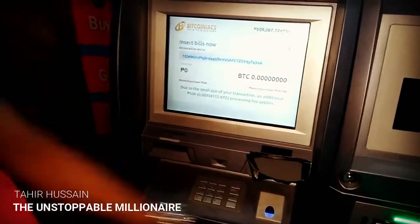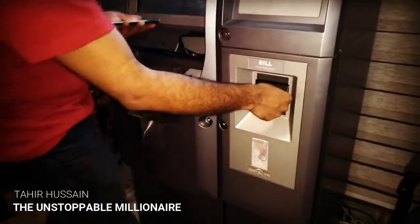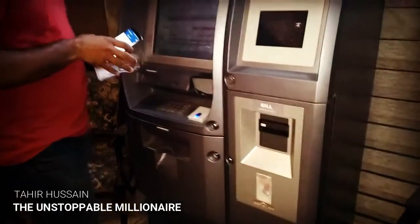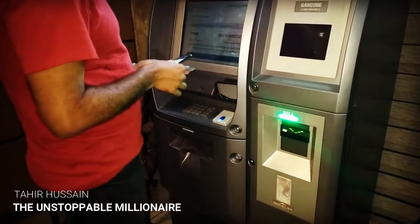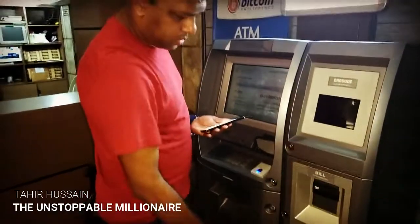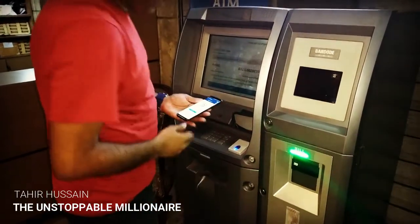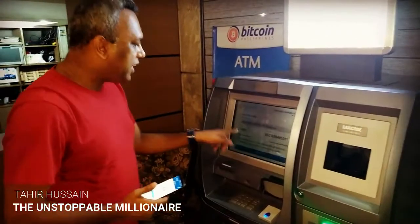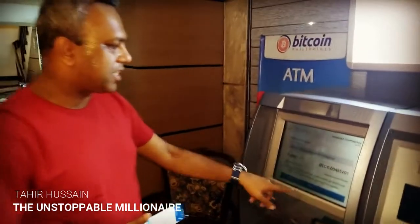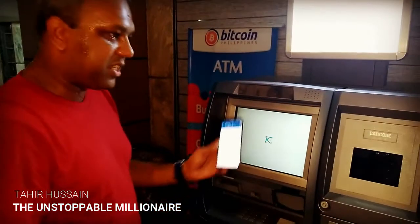Watch what happens — pretty awesome. It actually has my Bitcoin wallet. Now it's saying put the bills in, so I'm going to do that now, one by one. It says I've given a thousand pesos. I've just put in three thousand pesos total, which is interesting. It's asking me if I want to finish, so let's click the finish button and see what happens.